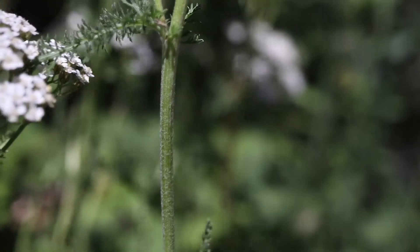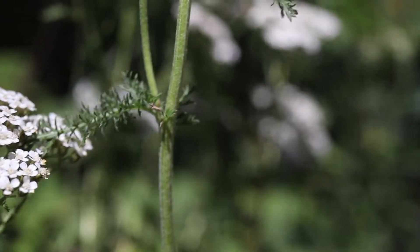The plant has a tall stem that branches on top. The stem is dark green and covered in wooly hairs.